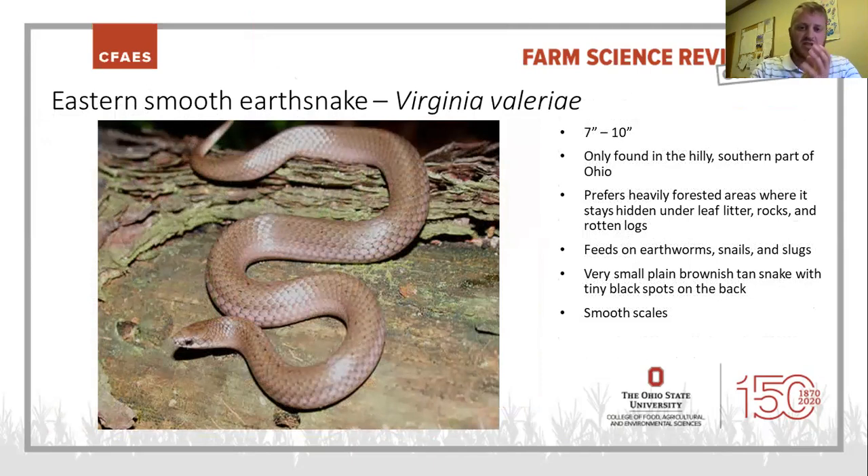Next up is the smooth earth snake. These guys are really, really secretive, very small, almost a solid brown color. They will sometimes have little dark spots on the back, but very small — not nearly as big as those on the DeKay's brown snake. They feed on earthworms, snails, and slugs on the forest floor. They stay hidden under leaf litter, rocks, and logs in heavily forested areas in the southern part of the state.